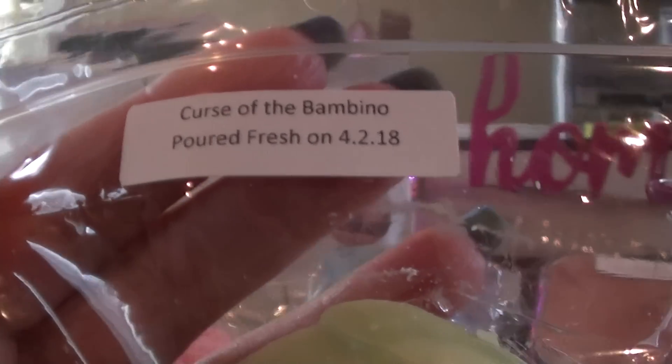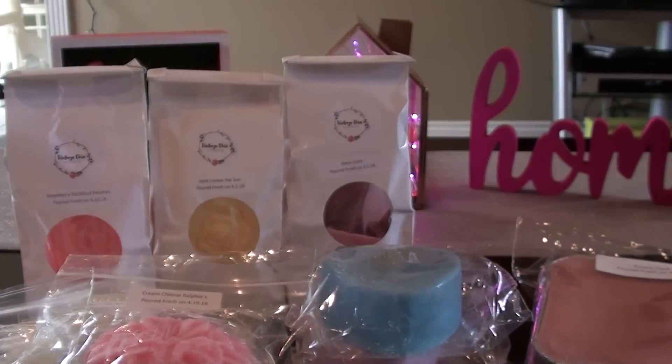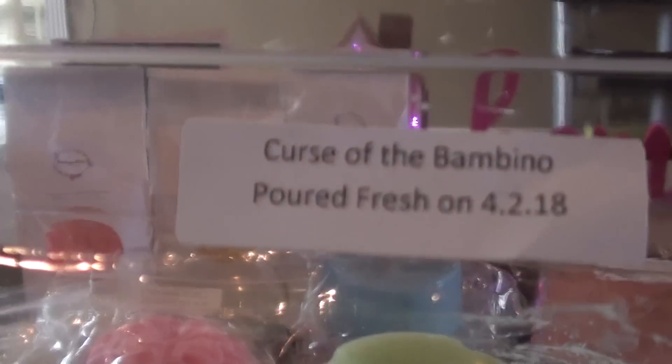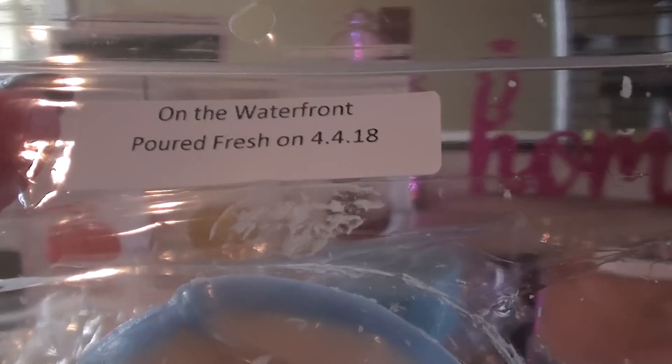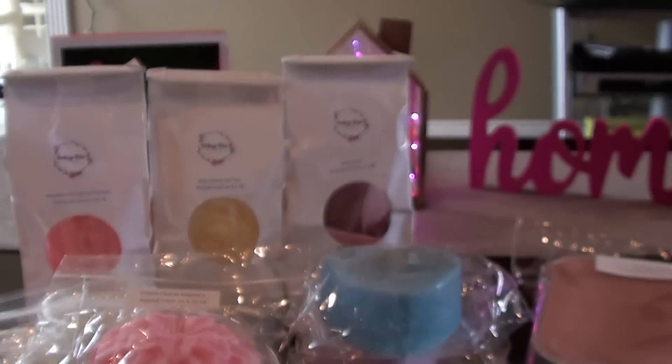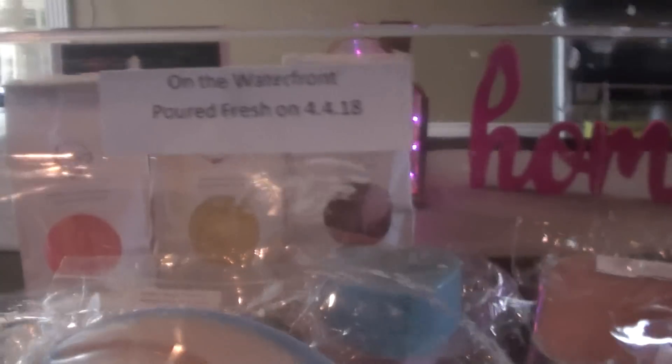Curse of the Bambino is Fresh Cut Grass and Fresh Grass Citrus. I remember warming this one — I don't like Fresh Cut Grass scents, but I remember warming this and really liking it. The citrus really saved this one for me. And then the last one is On the Waterfront, which is Shaving Cream and Salty Sea Air. I don't love shaving cream, but I think I might be a convert. Oh man, that one just smells really good. This might be one that I like huffing in the bag but not on warm — I'll have to try it and see.